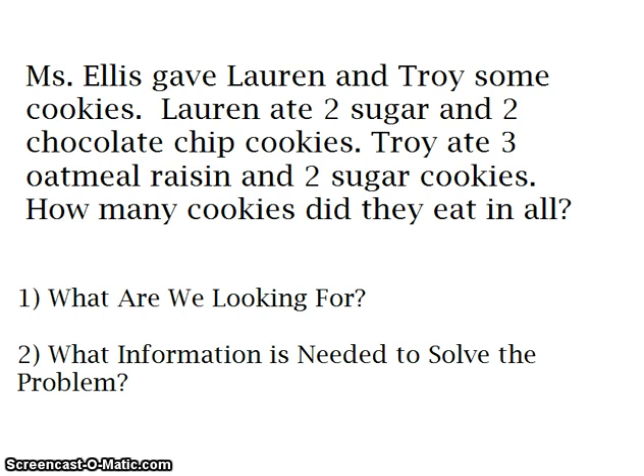Let's look at another example. Miss Ellis gave Lauren and Troy some cookies. Lauren ate two sugar and two chocolate chip cookies. Troy ate three oatmeal raisin and two sugar cookies. How many cookies did they eat in all?